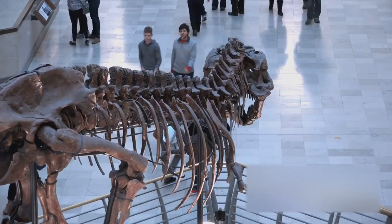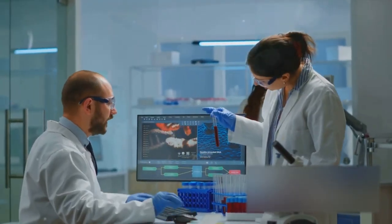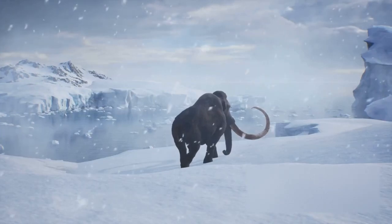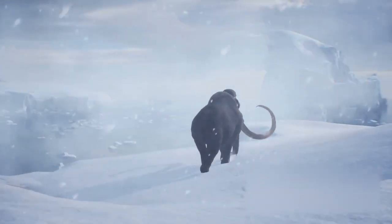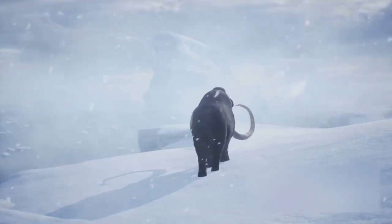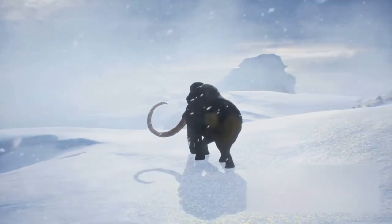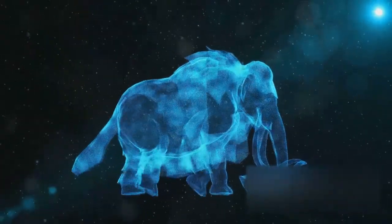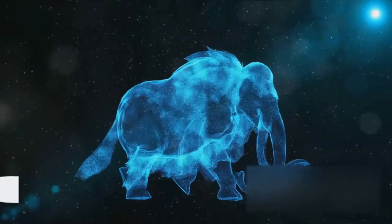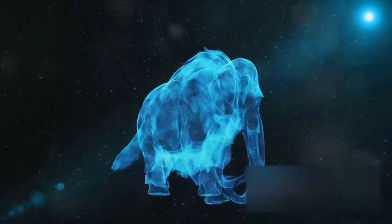But their influence doesn't stop at art and entertainment. Scientific research into the genetics of mammoths is ongoing. Scientists are striving to unravel the secrets locked within their ancient DNA, potentially shedding light on the mysteries of evolution, climate change, and even de-extinction. The woolly mammoth continues to captivate us thousands of years after its extinction. Comment below, and don't forget to like and subscribe for more fascinating journeys into history.